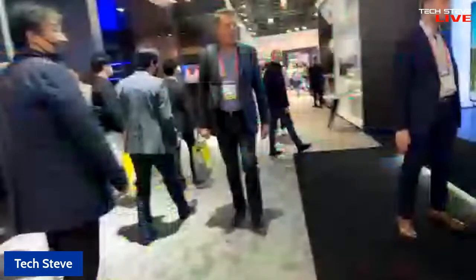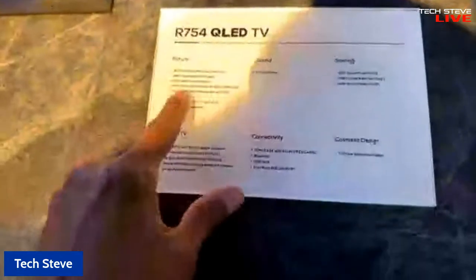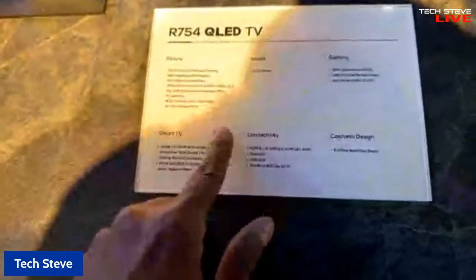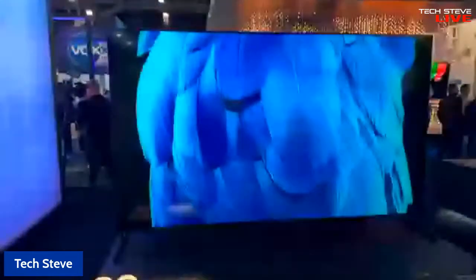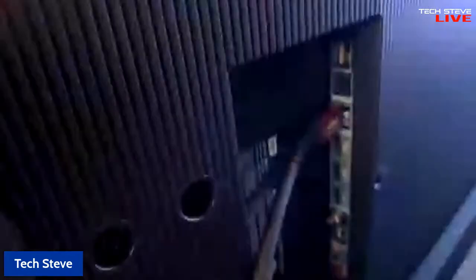Let's keep walking over here. This is a 98-inch. This is the R754. It's got the full array local dimming. It also has 120 hertz. It's got all your picture profiles that you need, as well as quantum dots. Look at this TV — it's humongous. It's running off the Google operating system. If we go over to the side, we can take a look at the inputs and everything. It's got a subwoofer back here, and over here we can have all the inputs that you need.